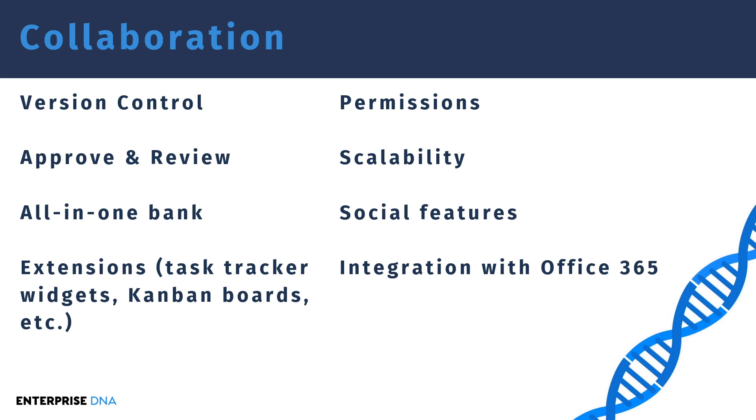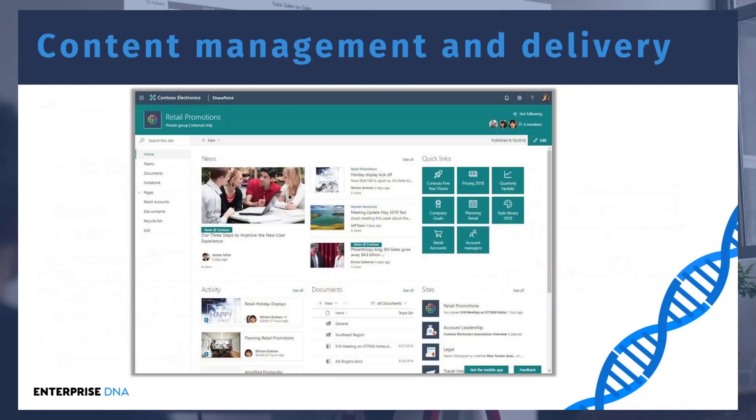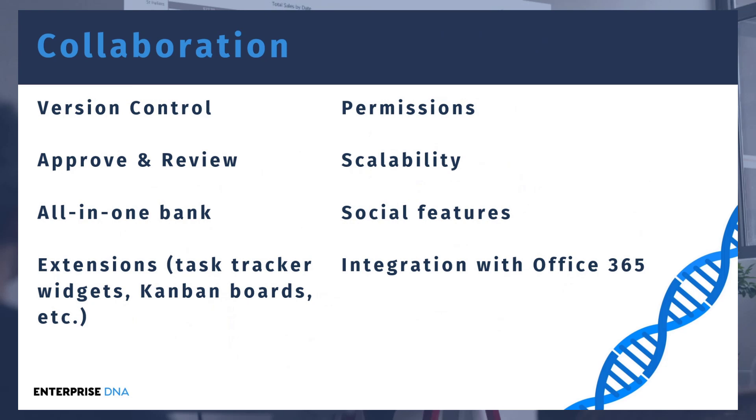Finally, there's very strong integration with Office 365. Made by the same parent company, Microsoft — if you go through the SharePoint experience, document libraries containing Excel, Word, or PowerPoint files can be edited online rather than downloading them. Those are really the three key benefits of SharePoint: content management and delivery, business process workflows, and collaboration.